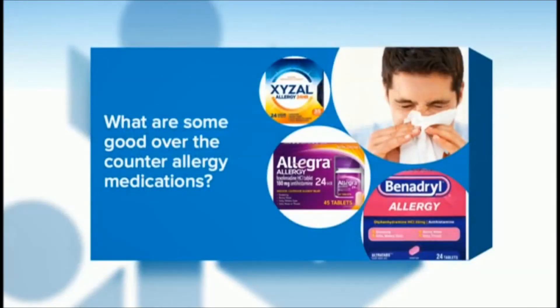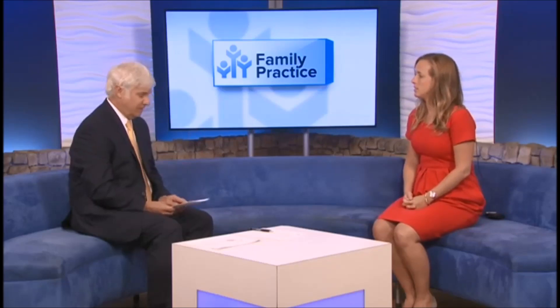What are some good over-the-counter allergy medications? There are a lot of options. The second-generation antihistamines are the ones that aren't going to make you as sleepy. The first generation is Benadryl, which is a really great option but will make you sleepy. Zyrtec, Allegra, Claritin, Xyzal — those are all great options in pill form. But really the thing that's going to help your allergy symptoms the most is a nose spray, like Flonase. And we're right in a pretty bad allergy season right now.